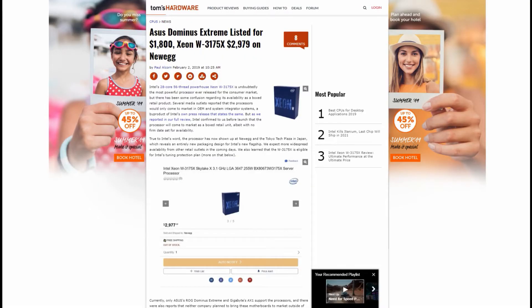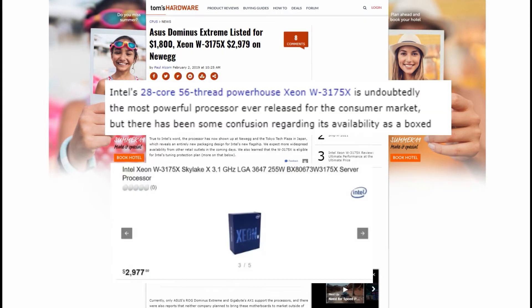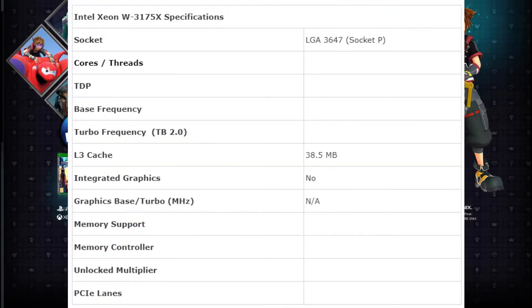This CPU comes with a hefty price tag of $2,979 and is seen at places like Newegg — a server processor for the consumer market. Its socket is an LGA3647, 28 cores, 56 threads, TDP of 255W, and a base clock of 3.1GHz with a boost clock of 4.3GHz.